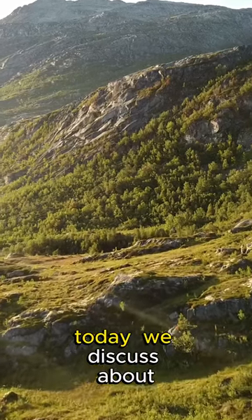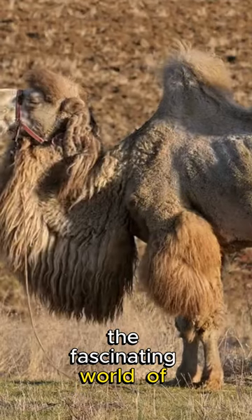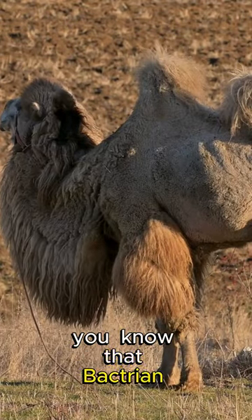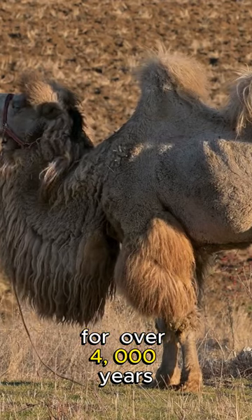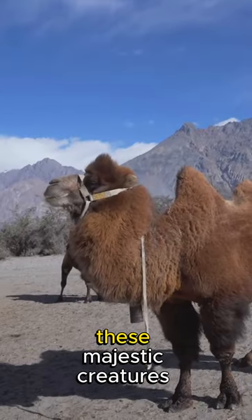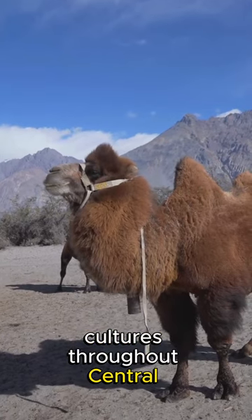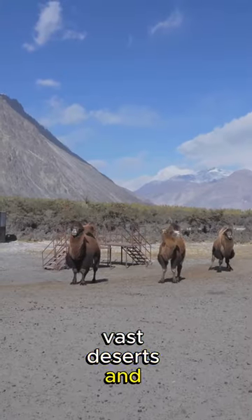Hey nature lovers, today we discuss the fascinating world of Bactrian camels. Fact number one: did you know that Bactrian camels have been domesticated for over 4,000 years? These majestic creatures have been faithful companions to nomadic cultures throughout Central Asia, helping them traverse vast deserts and mountains.